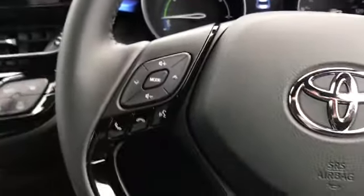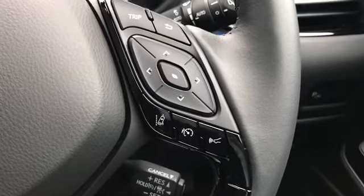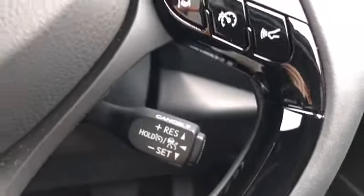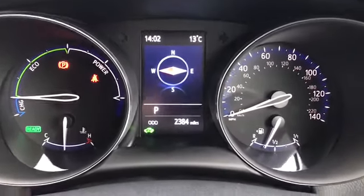You've got your leather multifunctional steering wheel here with Bluetooth and audio controls, as well as cruise control. It's currently on 2,384 miles — as mentioned, very low mileage. There's also a leather centre armrest with a lot of storage underneath.